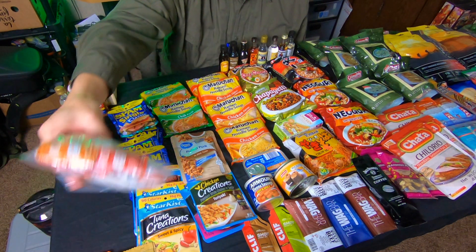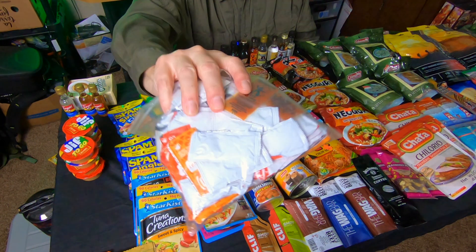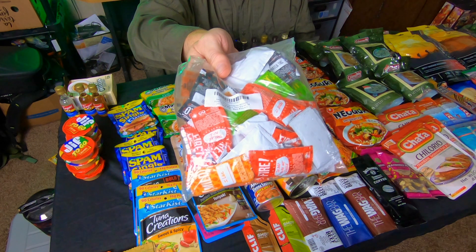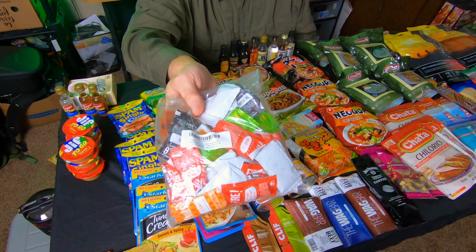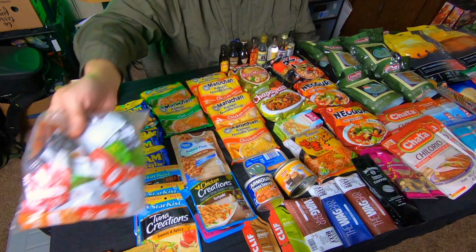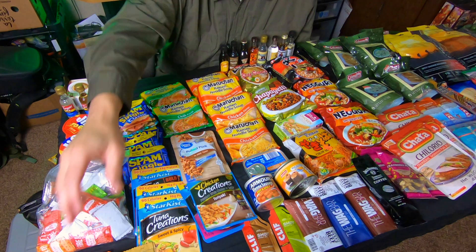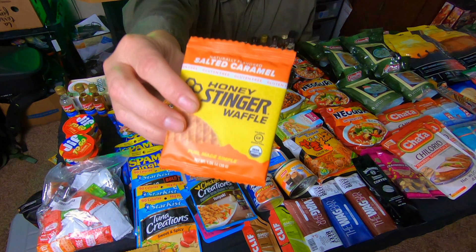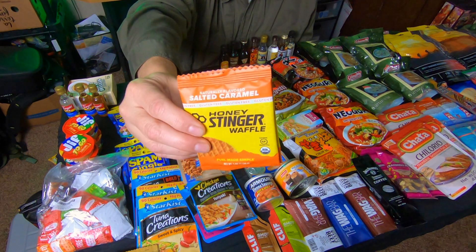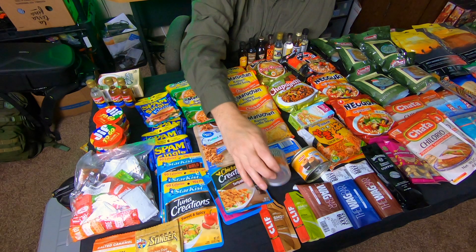Another item I stock up on is condiments, particularly hot sauces. I collect and save different types of hot sauces and condiments from fast food, stores, or convenience stores. They're convenient, pack really well — I keep them all separated in a big Ziploc bag so they don't leak on my stuff. It's always great to have condiments to spice up your ramen. I also love these Honey Stinger waffles — fabulous for a pick-me-up, great taste and energy, and they pack really well.